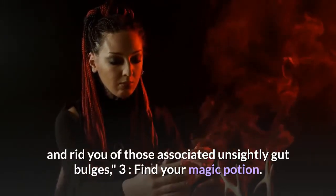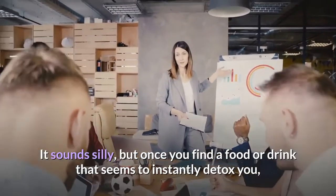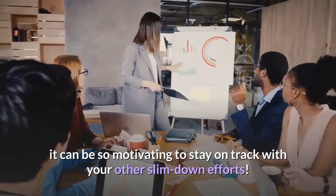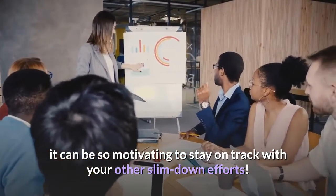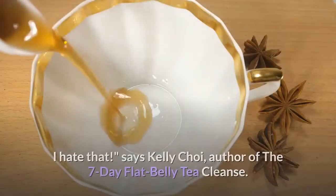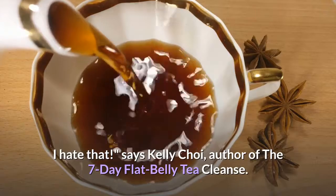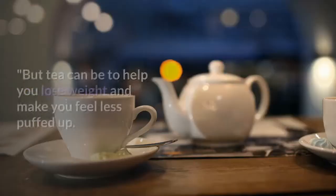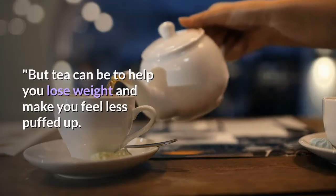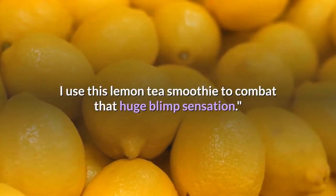Three: find your magic potion. It sounds silly, but once you find a food or drink that seems to instantly detox you, it can be so motivating to stay on track with your other slim-down efforts. Feeling bloated and full — I hate that, says Kelly Choi, author of The Seven Day Flat Belly Tea Cleanse. But tea can help you lose weight and feel less puffed up. Use a lemon tea smoothie to combat that huge blimp sensation.